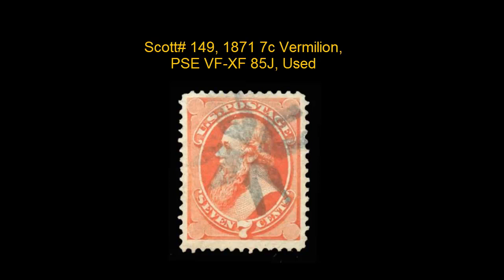Here is a Scott number 149, 1871, 7 Cent Vermillion, PSE, very fine extra fine 85J, used, exceptionally choice strike of New York foreign mail, flying clothes pin cancellation. Weiss Type number TR-C7, XF-VF, choice color.